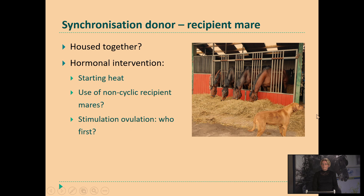Then you have the synchronization of donor and recipient mare. If you are fortunate that your mares are housed together — because it's more and more common that breeders offer me their donor mare and also recipient mares housed in the same stable — then you see that nature will start up their synchronization by itself. We don't have to use hormones to get this done. Otherwise we have to intervene with hormones like prostaglandins or something else.